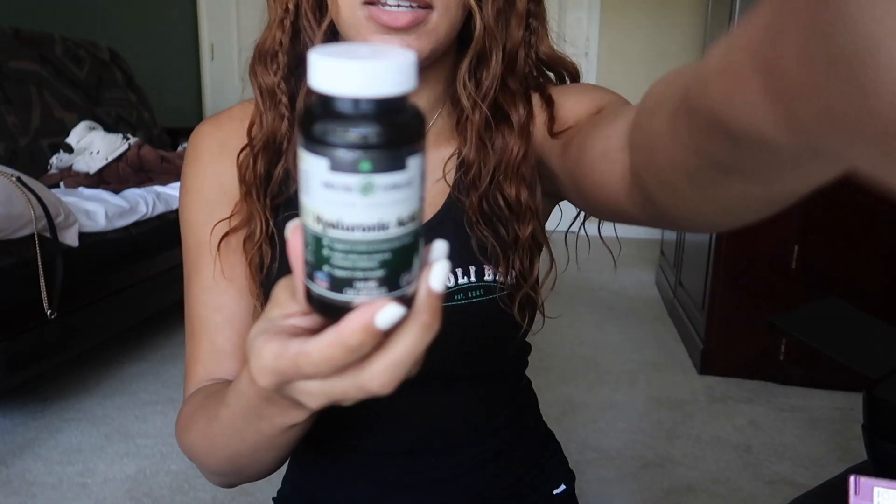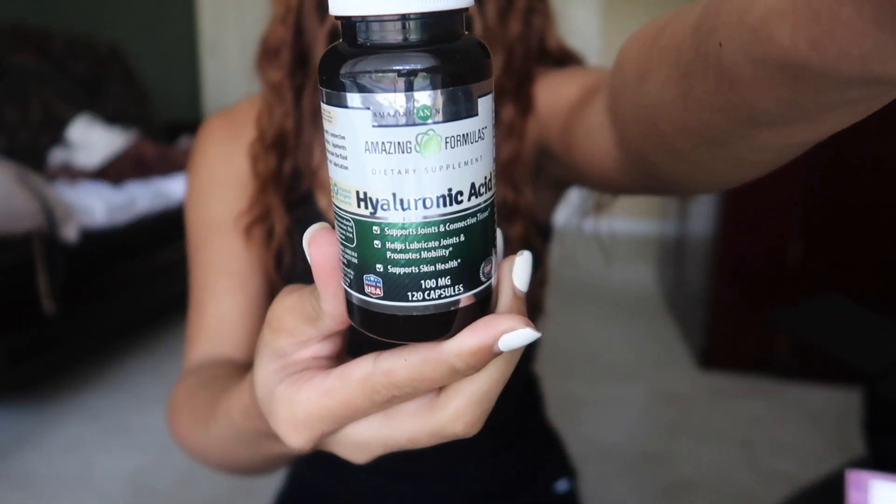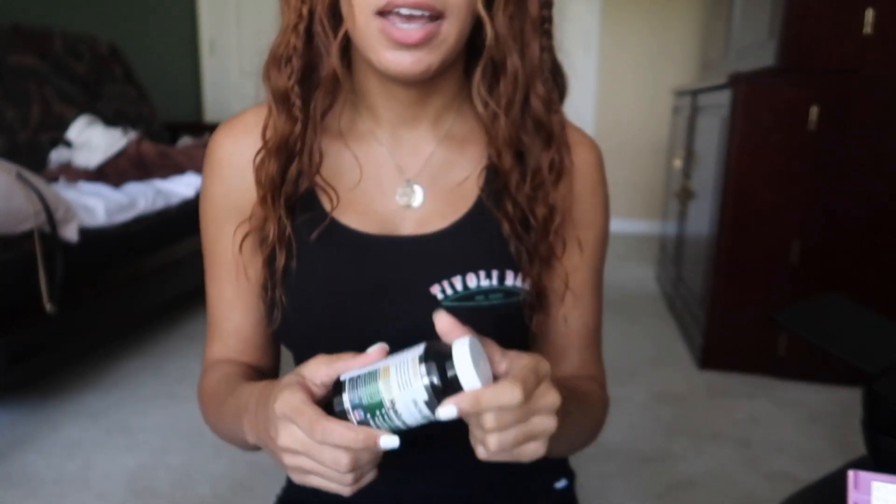Next I went back to hyaluronic acid, which is really good for your skin and hair. This one is by Amazing Formulas — I used this one last year. It's 100 milligrams per capsule. I take one in the morning and one at night, so 200 milligrams total, though most people only take 100 to 150 and still get amazing results. It helps boost collagen, makes your skin look prettier and brighter, and helps your hair grow. There's no need to mega dose it — I just like to be extra.